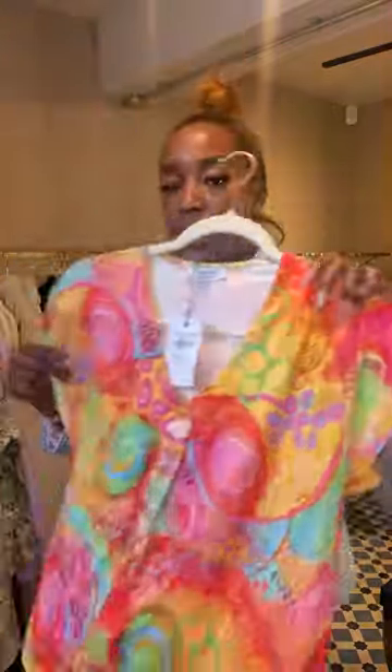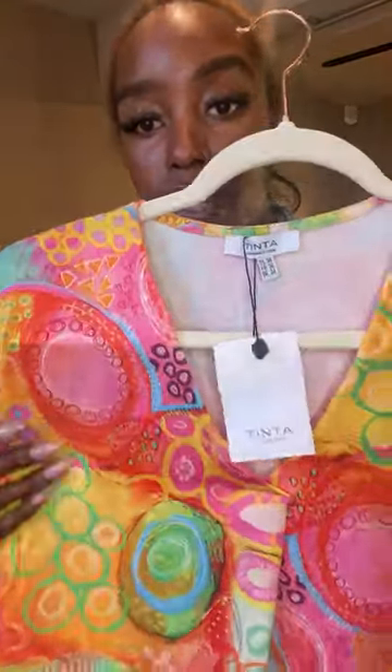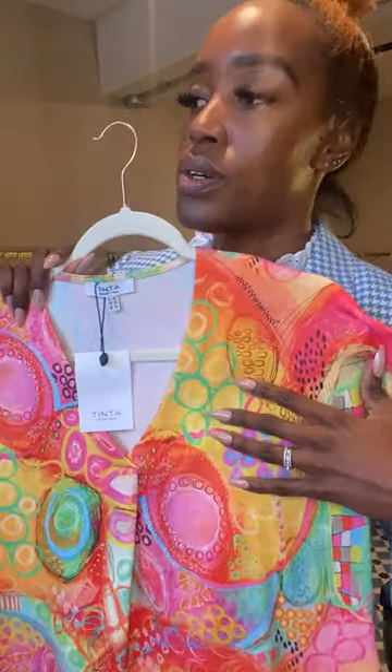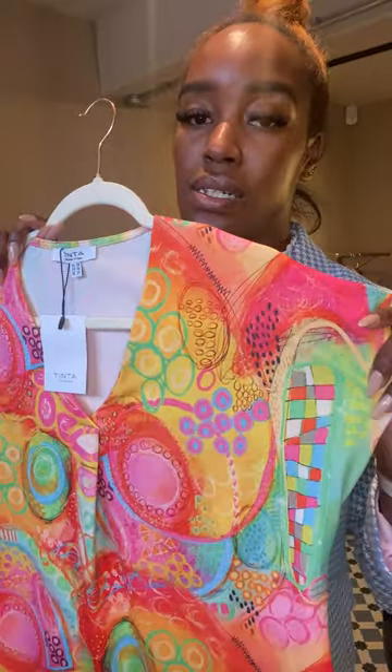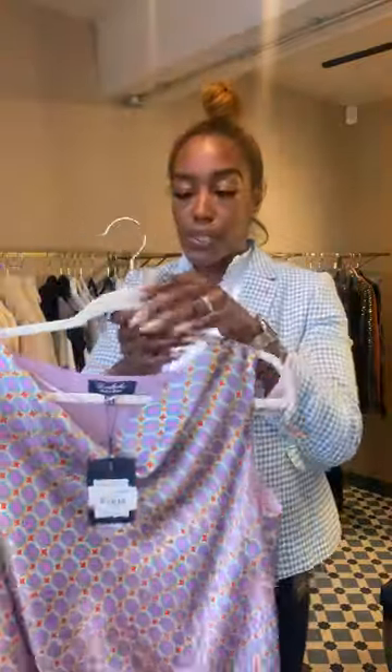We've got another t-shirt with pleats at the front. This is called the Sammy top in yellow — how gorgeous are those colours? That's really bright, kind of warms you up. Really nice with white jeans. That's £59.